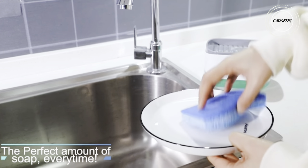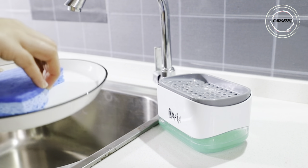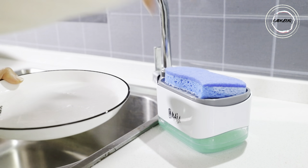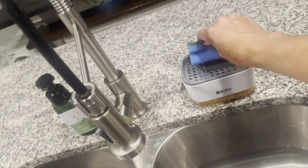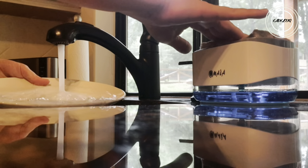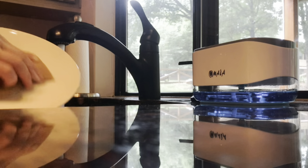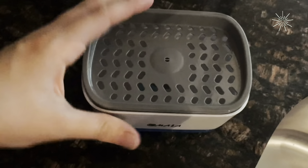Step into a world where kitchen chaos meets its match with the two-in-one dish soap dispenser with sponge holder — the kitchen revolution of 2023. Imagine a clutter-free sink area where washing dishes becomes a breeze. This ingenious gadget seamlessly combines a calibrated soap dispenser and a sponge holder, eliminating the frantic search for essentials.